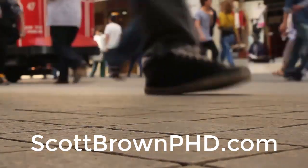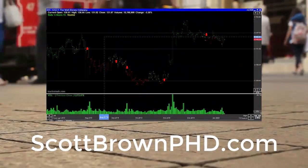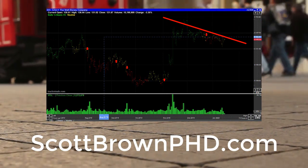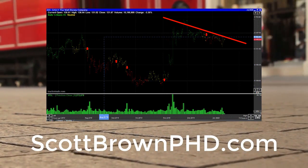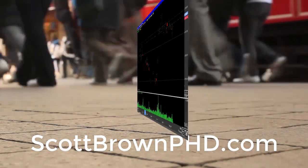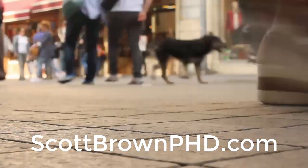For a free trial go to scottbrownphd.com right now. Also, the only way you can see my actual charts is if you have the Track and Trade software. For that reason, Track and Trade is well worth it because I distribute my charts through it to teach you.